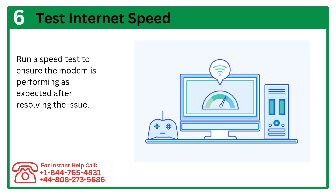Step 7: Test internet speed. Run a speed test to ensure the modem is performing as expected after resolving the issue.